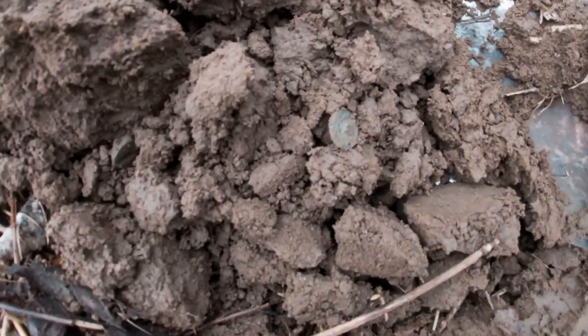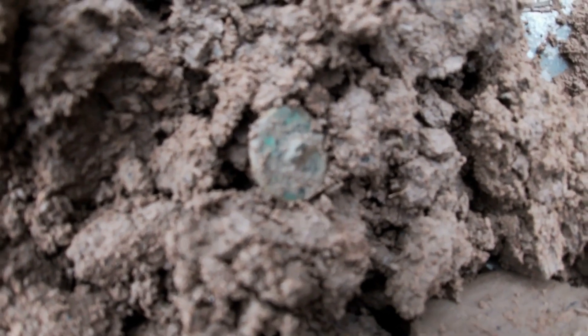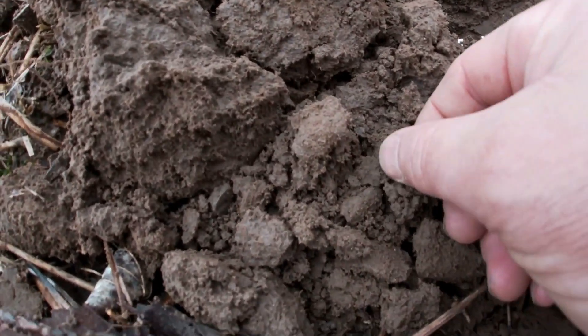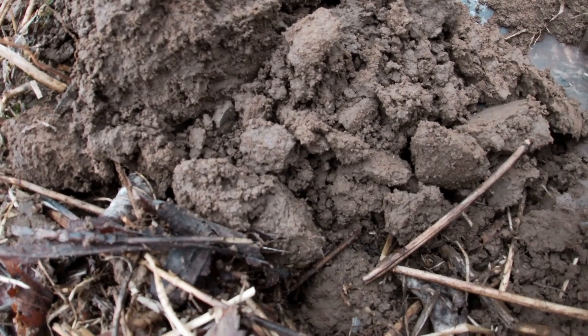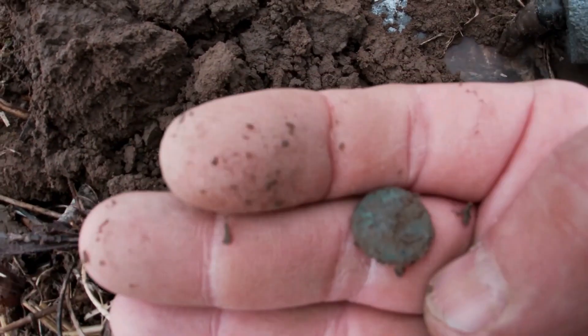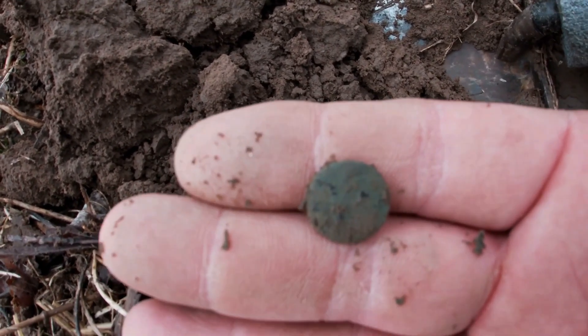Lookie there, lookie there — another flat button. You see, I haven't even pulled it out of the hole yet. Oh yeah, still got the shank on it. Another little flat button. All right, see you on the next hole.